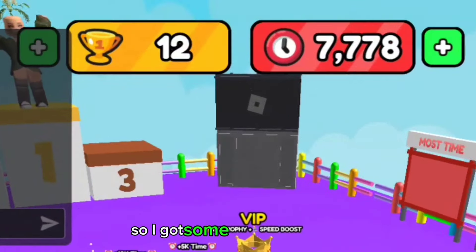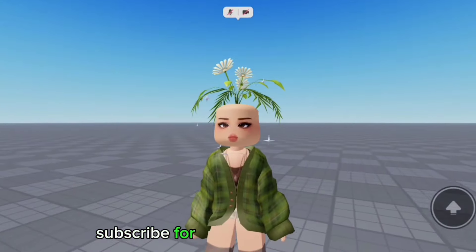I won the game, so I got some points and a win. Subscribe for more and bye everyone!